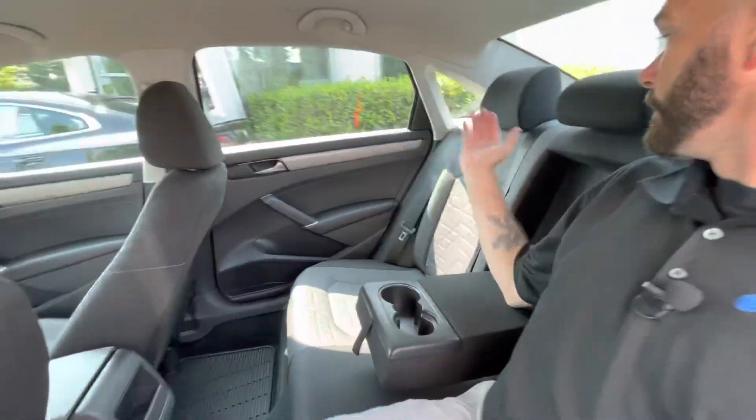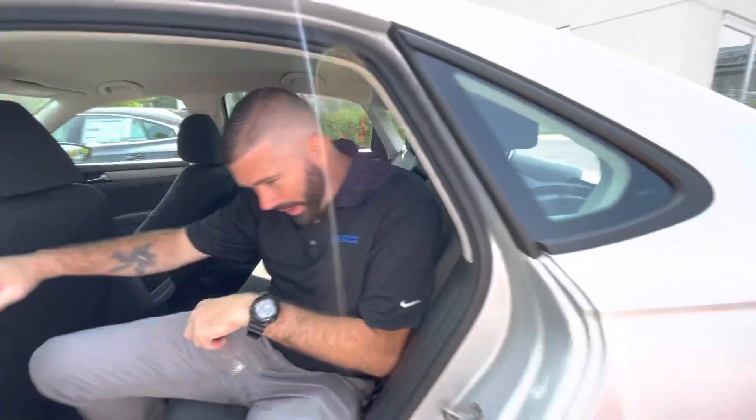You got your cup holders here. These seats do fold down, so if you're a golfer, put those seats down and you can get a golf bag in the trunk — no problem.